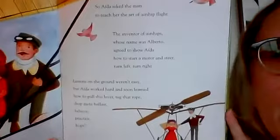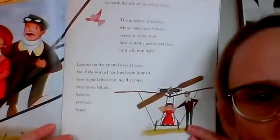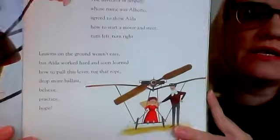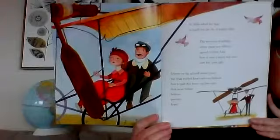So Aida asked the man to teach her the art of airship flight. The inventor of airships, whose name was Alberto, agreed to show Aida how to start a motor and steer — turn left, turn right. Lessons on the ground weren't easy, but Aida worked hard and soon learned how to pull the lever, tug the rope, drop more ballast, believe, practice, hope. Look at her on the ground, practicing in this contraption — not in the air yet, just practicing.